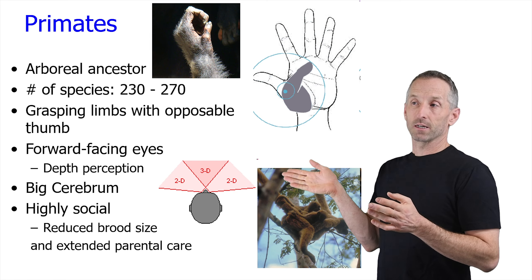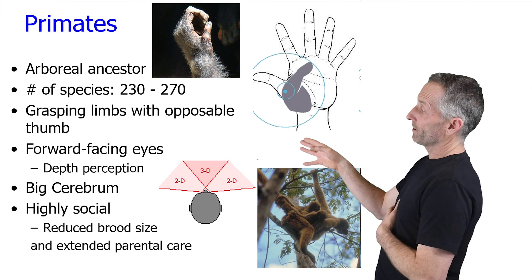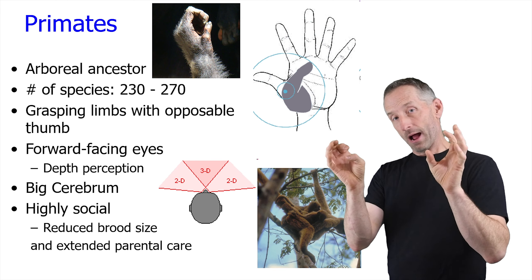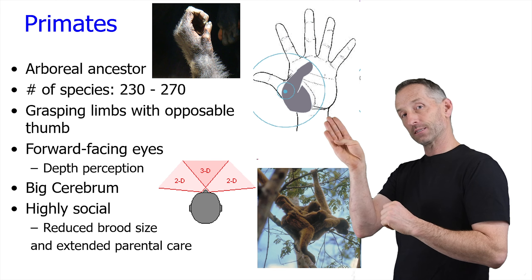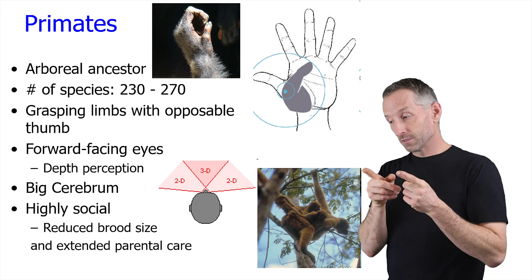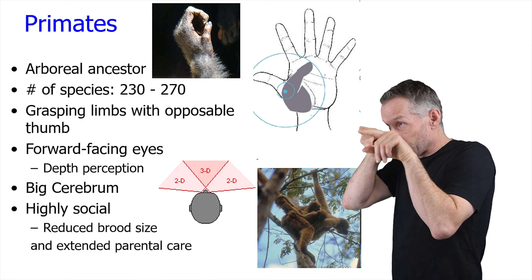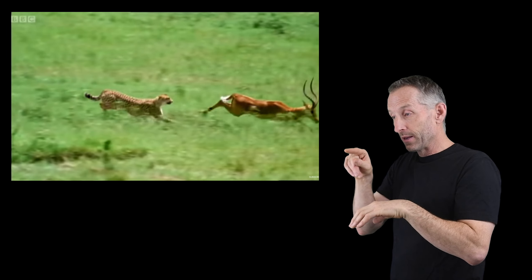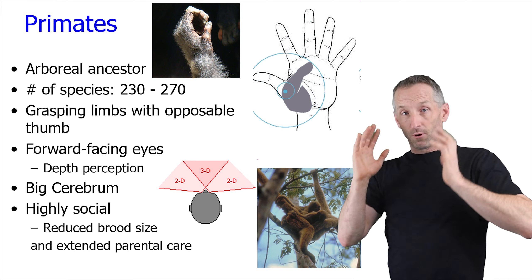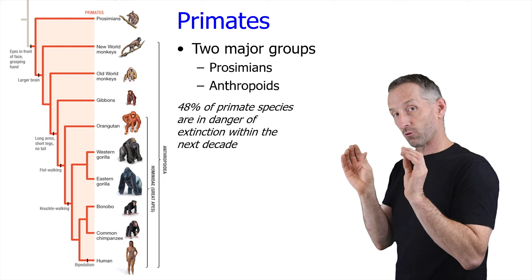There are about 230 to 270 species of primates, all descended from a common arboreal ancestor. We all have grasping limbs with an opposable thumb, which rotates — an important feature for moving in trees and manipulating objects. We have forward-facing eyes, which give us 3D vision. Predators tend to have forward-facing eyes for depth perception, while prey herbivores have eyes on the sides of their heads for a wide field of view. We also have a large cerebrum and a big brain generally, which we'll cover in today's lecture.